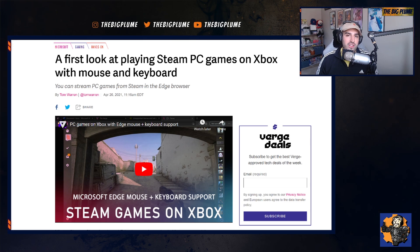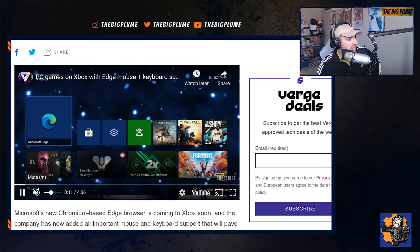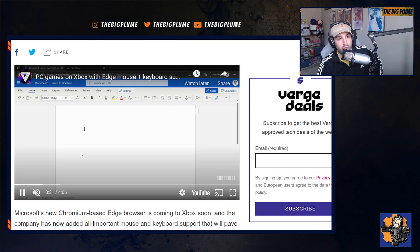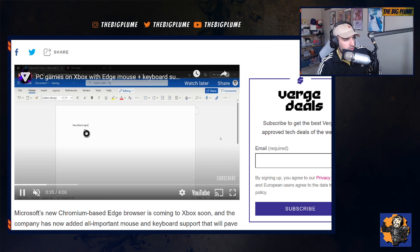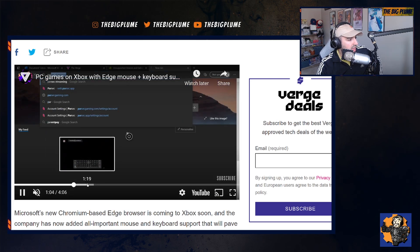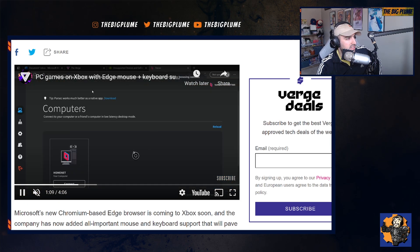What makes this all come together is that the browser now supports full keyboard and mouse. This was shown off by The Verge and Tom Warren. He goes into the Edge browser and is able to use the internet browser with full mouse and keyboard support. Right here he is typing in a Word document using a mouse and keyboard on the Xbox, and then goes further into trying to stream his Steam games and play them on PC.